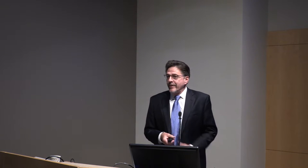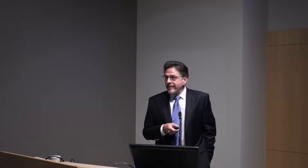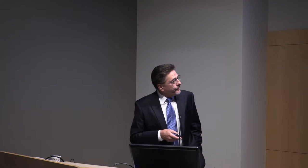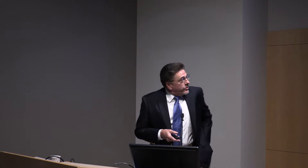Wonderful to be here and a real pleasure to tell you a little bit about what we're doing at the newly named Sharon Eccles Steele Center for Translational Medicine. Sharon has been a great supporter of all the work we've done since I've been here over seven years, and a couple weeks ago we actually celebrated the dedication of the center in her name.